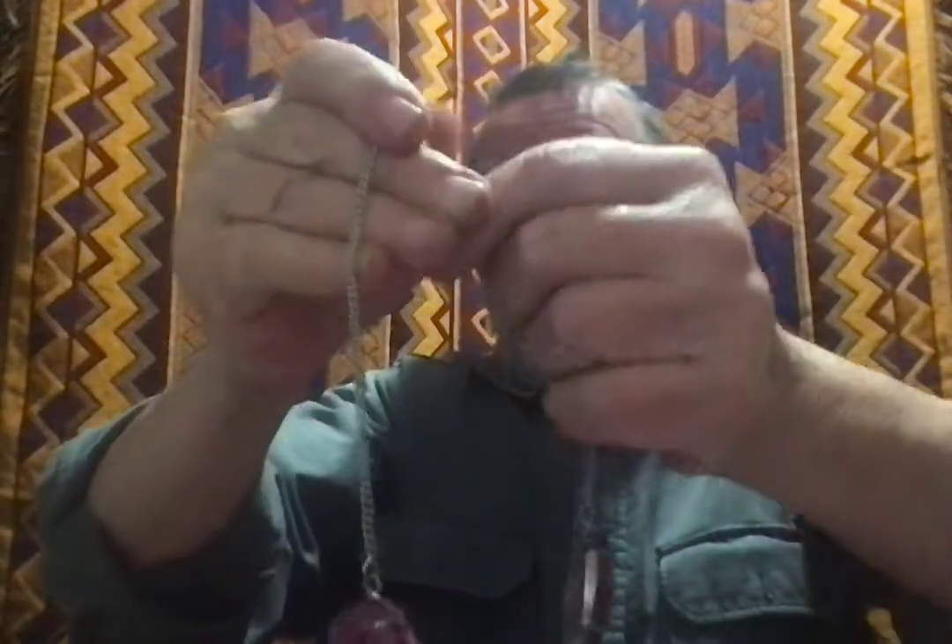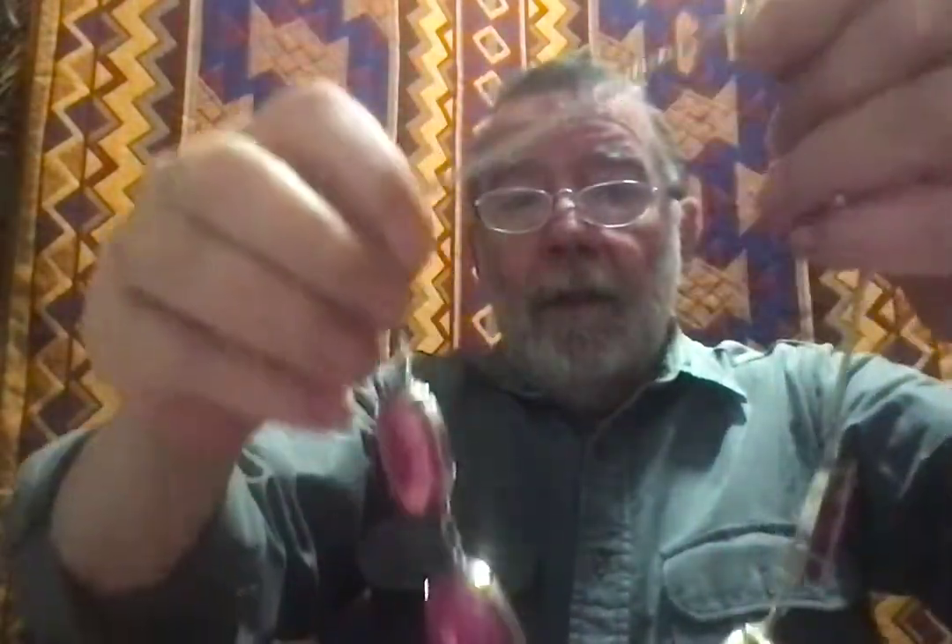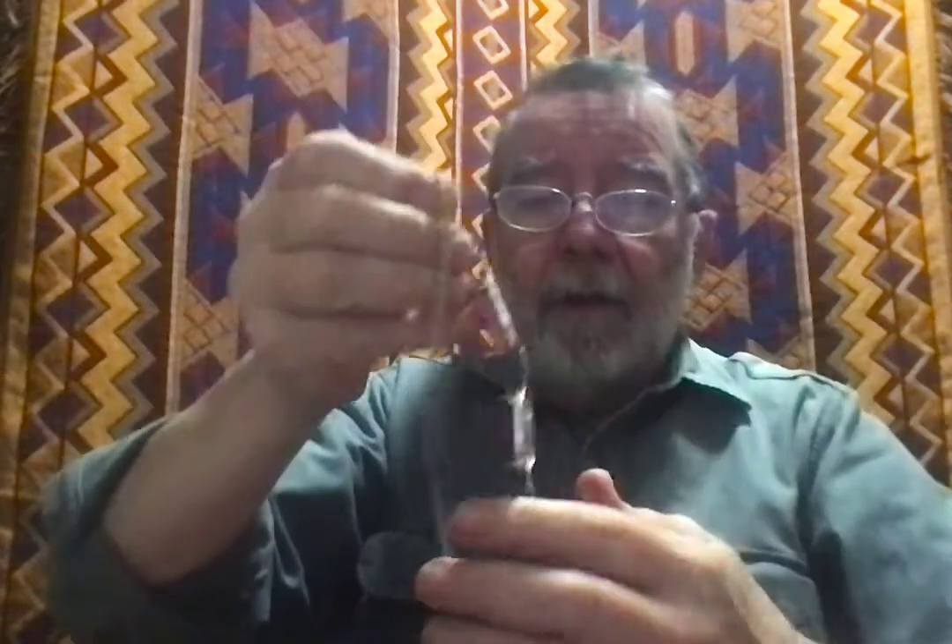I don't know when I'll be doing an auction again, so don't be shy. If you're interested in any of these, email me and we'll talk price.